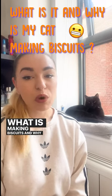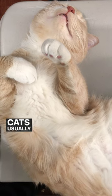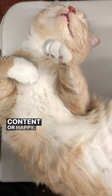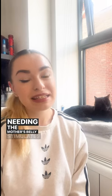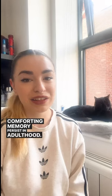What is making biscuits and why does my cat do it? Comfort and contentment: cats usually make biscuits when they are feeling relaxed, content, or happy. Kneading the mother's belly stimulates milk flow, and this comforting memory persists in adulthood.